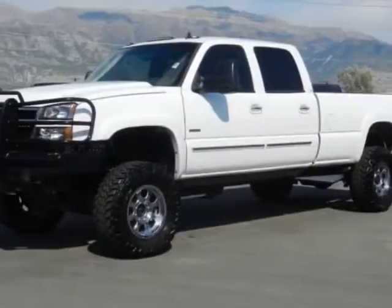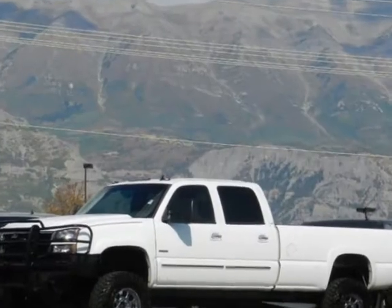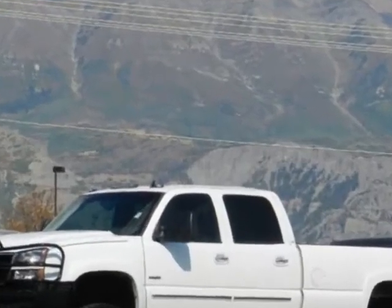Look at this 2006 Chevrolet Silverado 2500 HD. For your protection, a warranty is available for this vehicle.